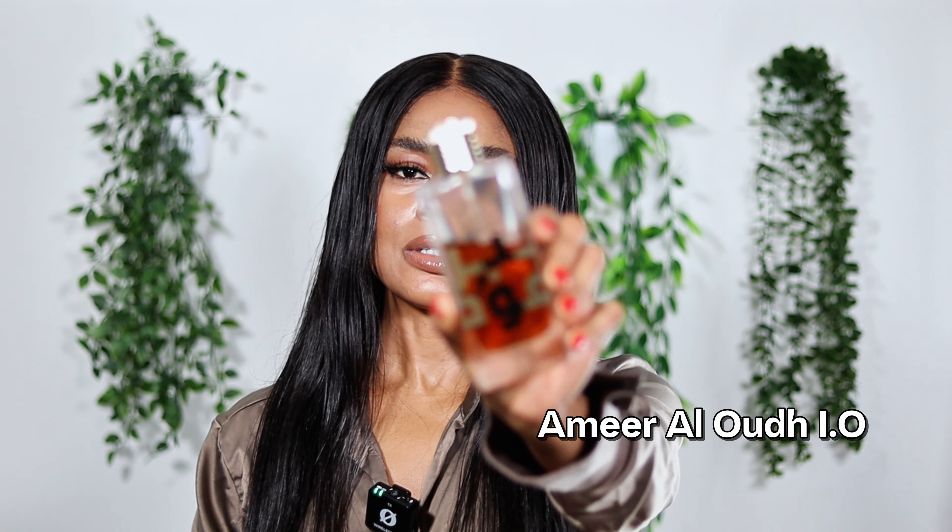At number 9 is Ameer Al Oudh Intense Oud, which I consider to be a sexy dark vanilla fragrance. This is by Lattafa. I consider this to be a staple for your fall collection. This is a fragrance that embodies dark vanilla — darkened woods, burnt marshmallows, sweetness from the marshmallows, and caramelized sugar. This is a fragrance that is sexy, sensual — a grown gourmand, not too sweet but with that tastiness you crave in cozy weather. It's perfect for a night in with your loved ones.